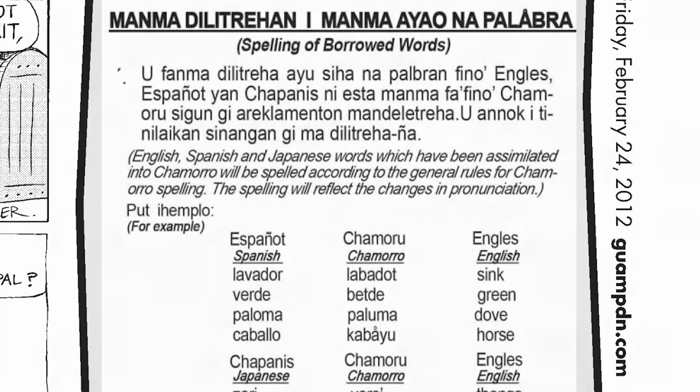Furthermore, the 1983 orthography makes a distinction: when writing in English, the traditional spelling is used, but the new spelling should be used when writing in Chamoru.